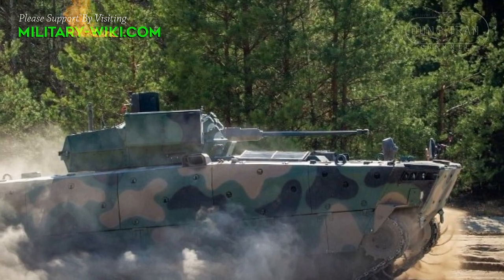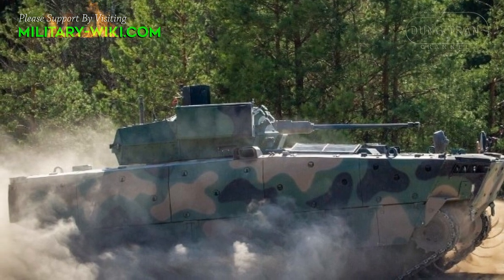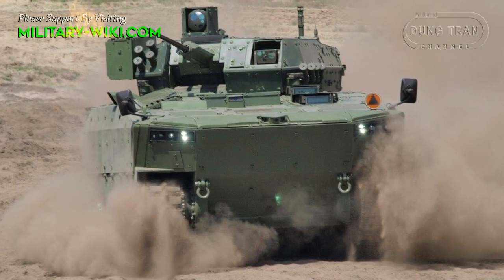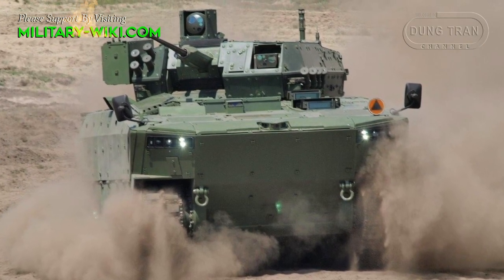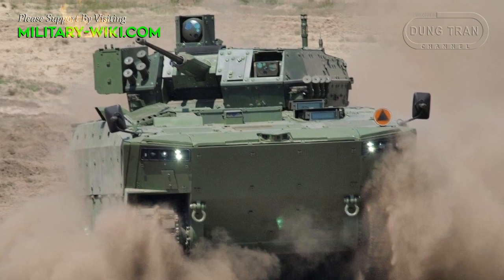It is estimated that a single Borosic IFV could cost around $6.6 million. The cost of the remotely controlled turret could constitute almost 50% of the vehicle value.